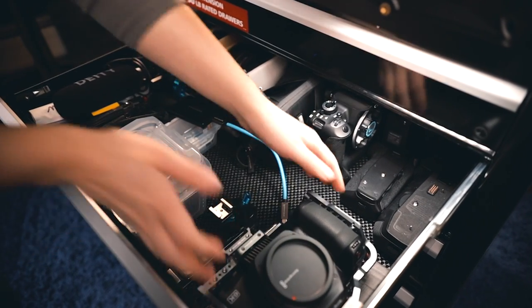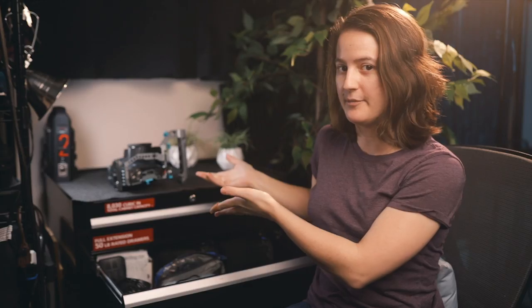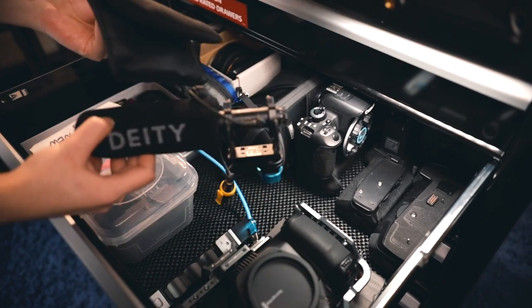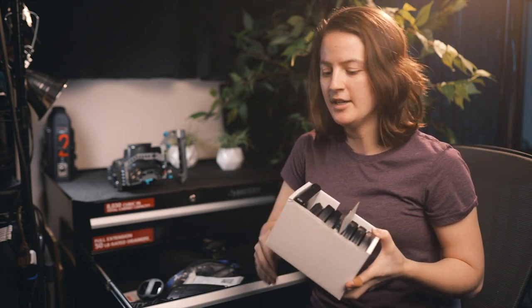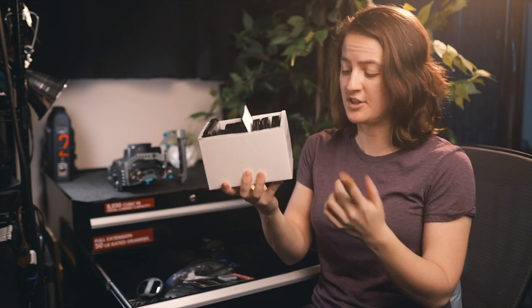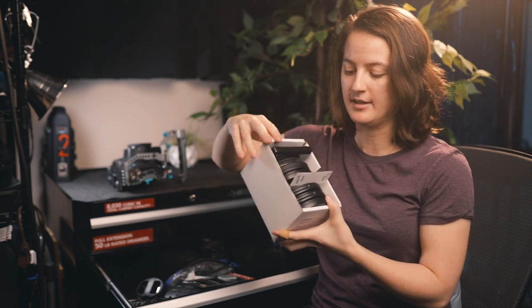The second drawer is where I keep cameras and lenses. Right now I've got the Blackmagic 6K Pro out — it has the handle on it, so I do have to take the handle off to fit it in lying down, but it fits. I keep a few lenses, microphones, and batteries for my 6D Mark II in here as well. I also use boxes from gear I've received as organizational pieces — like this one from Bebob, which fits all my filters perfectly.